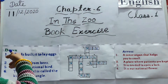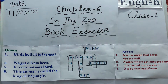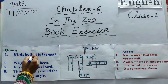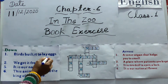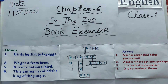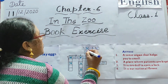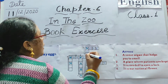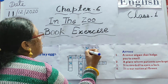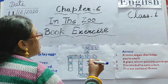Now come to the down side. In down side, number one: birds build it to lay eggs. What is that place called? That is called nest. N-E-S-T. Nest.